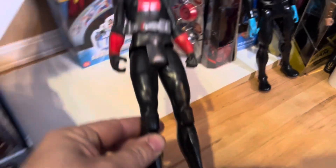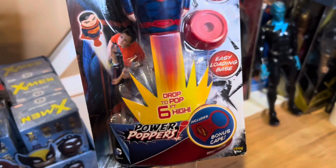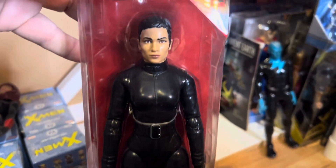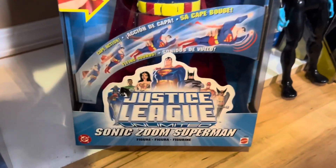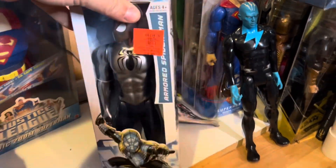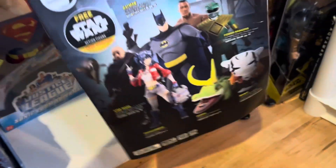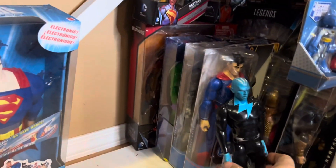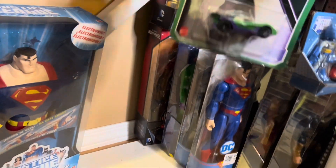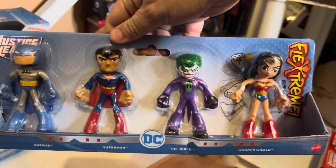Then we have an 11-inch Black Widow figure, she's worth about $15. And then we have this Superman Power Popper, it's worth about $15. And then we have that Selina Kyle 11-inch figure, she's worth $14. And we have this Sonic Zoom Superman still in the box, and he's worth $30. And then from the Titan series, we have the Armored Spider-Man in the box, and he is worth $18. I have a little Entertainment Earth catalog — I saved it because it had so many cool figures in it — probably worth $2. And then we have this 11-inch Electro figure who's worth $17. Then we have a She-Hulk Hot Wheels card, that's worth about $12 still on the card. And then we have a four-pack of Extreme Flex figures worth about $20.